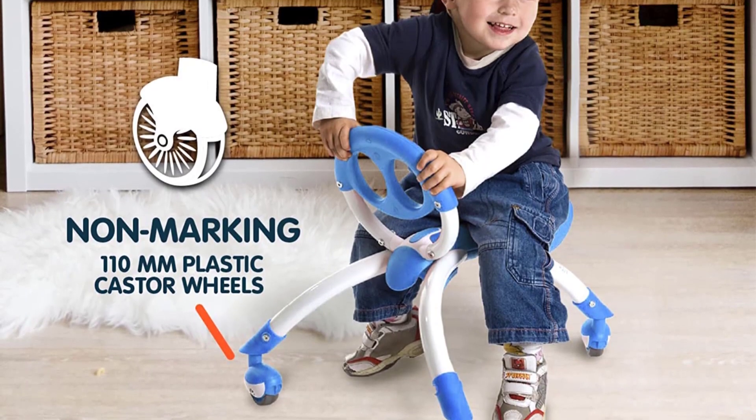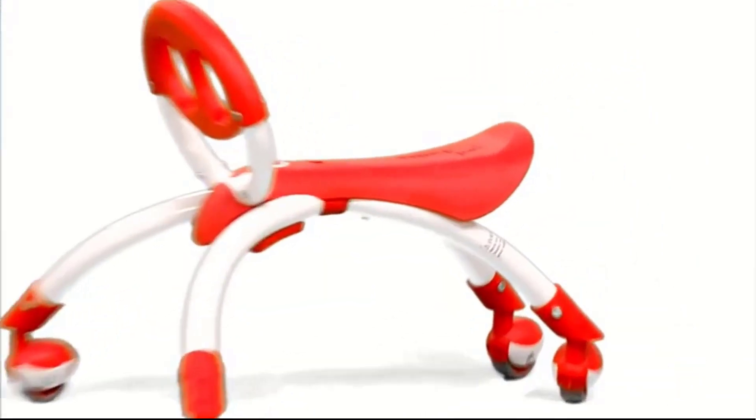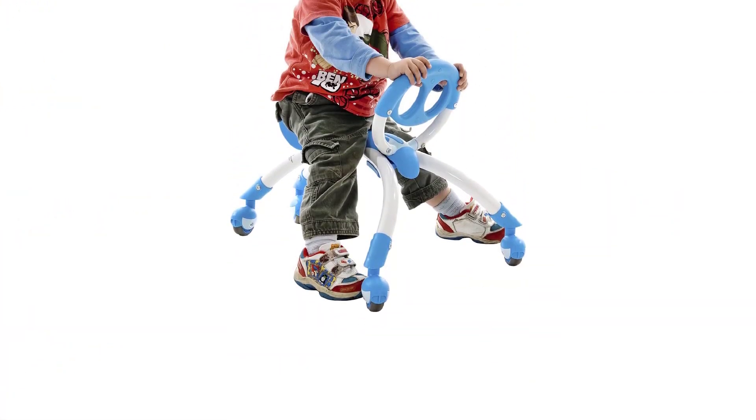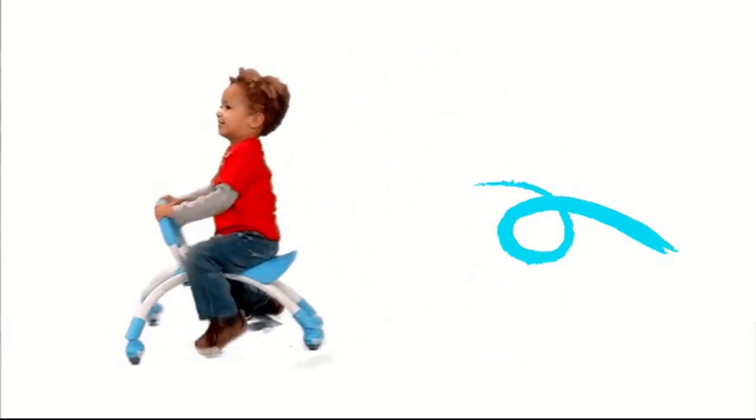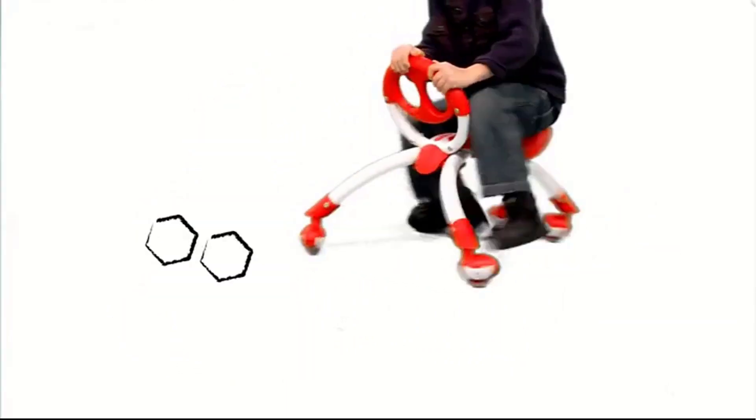This award-winning design helps toddlers develop important motor and cognitive skills such as balance, coordination, strength, confidence, and spatial awareness, all while at play. Features include a lightweight durable aluminum frame, molded plastic seat with soft foam pad, easy grip handle, and leg clearance for free movement.